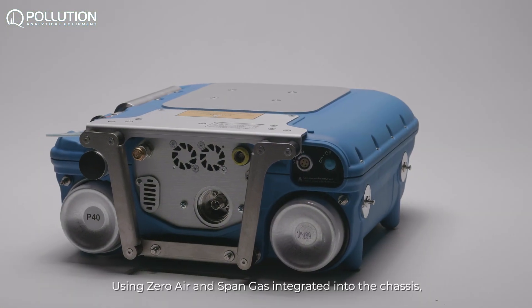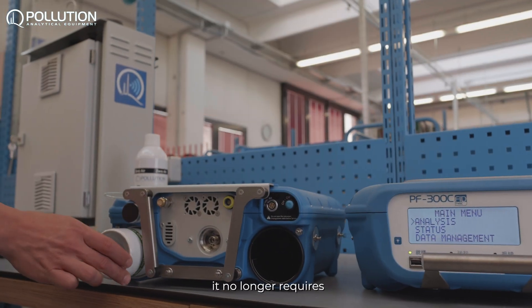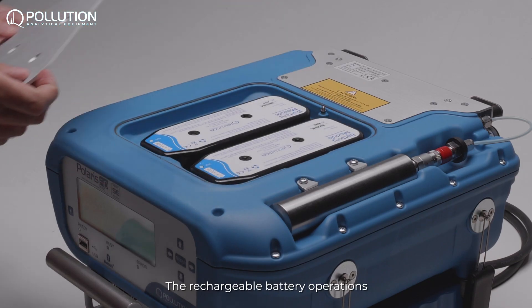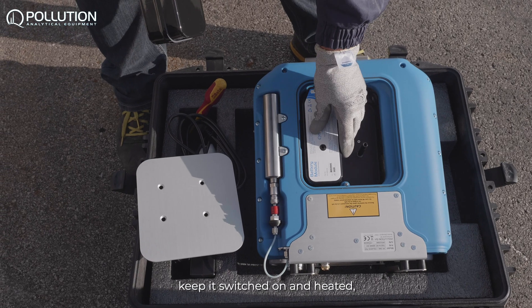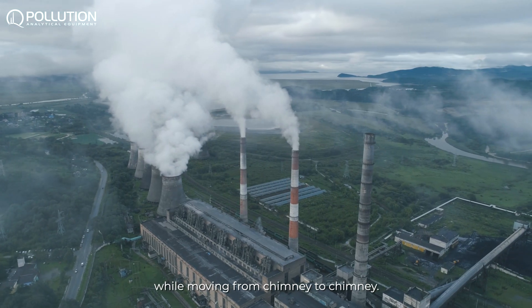Using zero air and span gas integrated into the chassis, it no longer requires the transport of external pressurized cylinders. The rechargeable battery operation keeps it switched on and heated while moving from chimney to chimney.